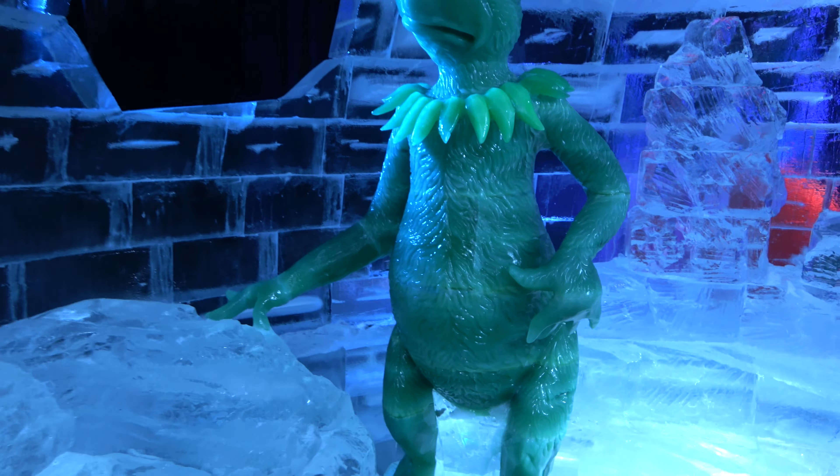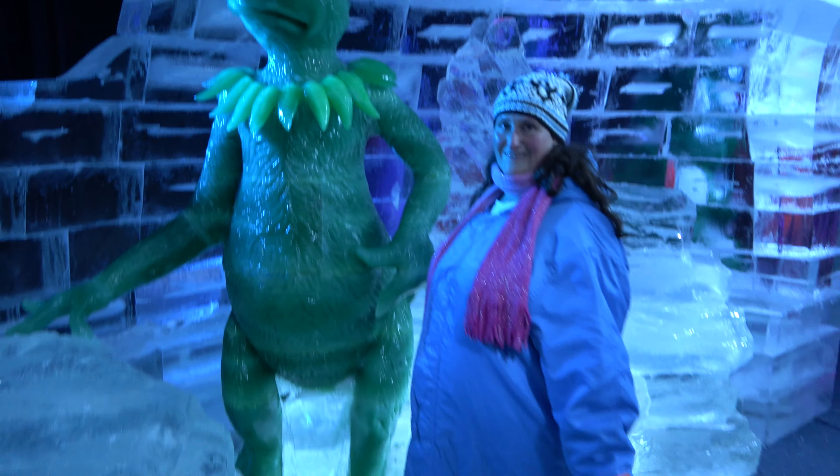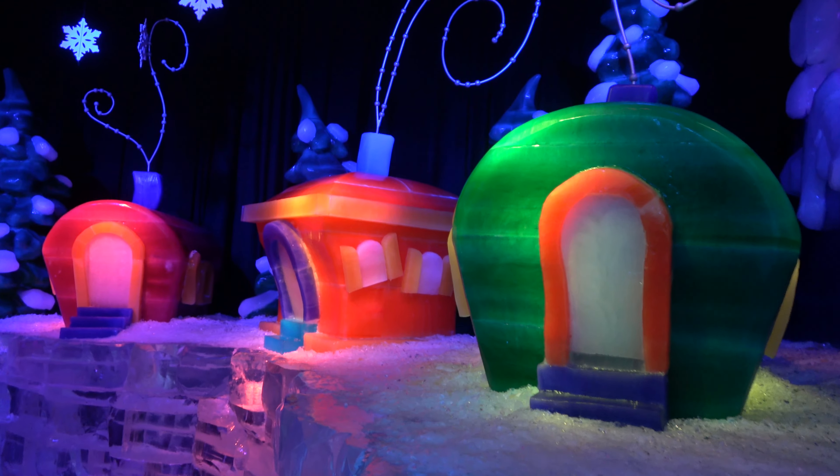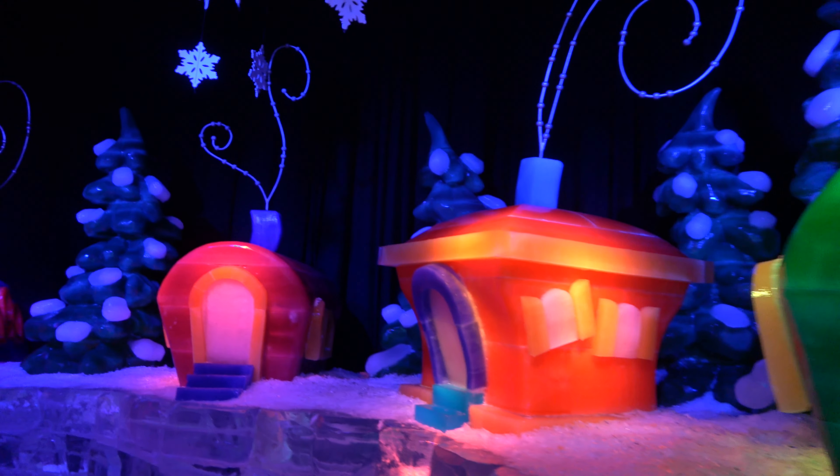You can also get really close to the Grinch, but don't touch — you're not supposed to touch any of the ice. But it just shows you the scale of how big they are. There's Molly, not nearly as tall as the Grinch.